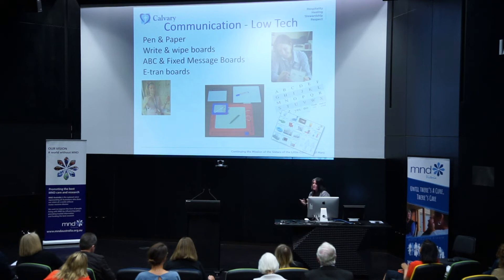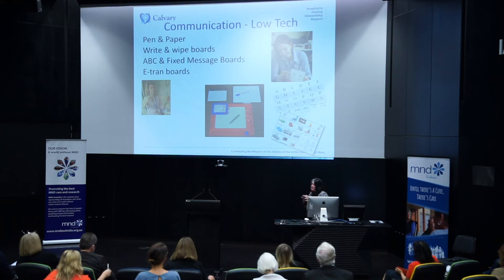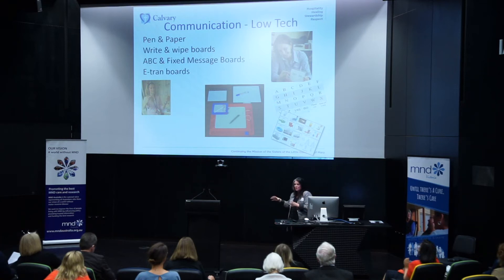Low-tech options include things like pen and paper, write and wipe whiteboards, ABC and fixed message boards, and eye transfer boards. What we find is that in the earlier stages of speech changes, people might resort to some of these occasionally — not all the time, but at particular times when they have challenges. Some of these tools might also be used in the later stages by someone who has moved to a high-tech device; they might also use some of these things as part of their overall system.